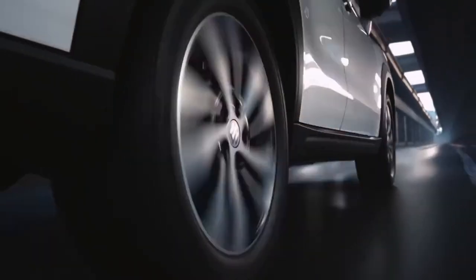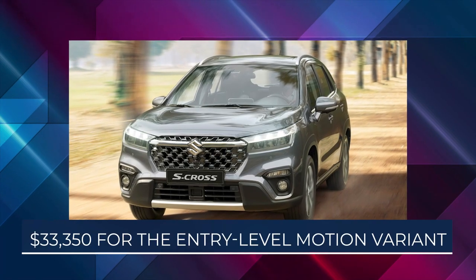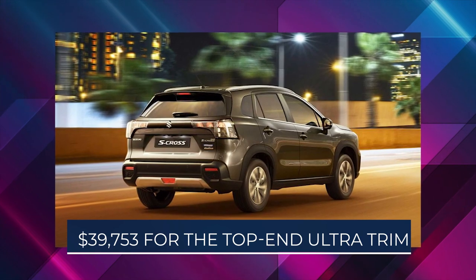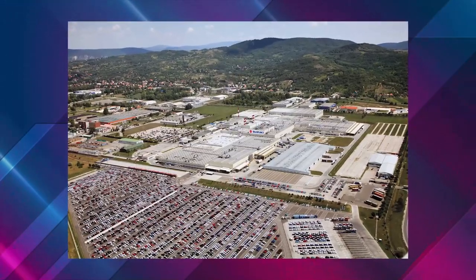The new generation Suzuki S-X4 S-Cross has finally been revealed for the European market. The crossover SUV has been priced at $33,350 for the entry-level Motion variant and $39,753 for the top-end Ultra trim. Suzuki's Esztergom-based facility in Hungary will serve as the production hub for the new S-Cross.